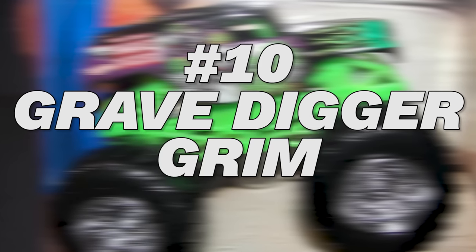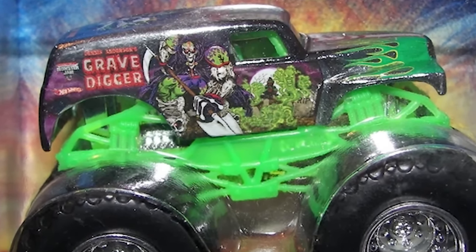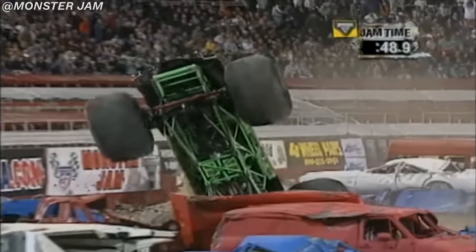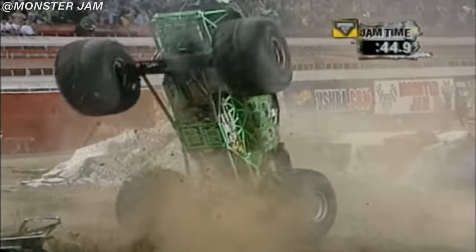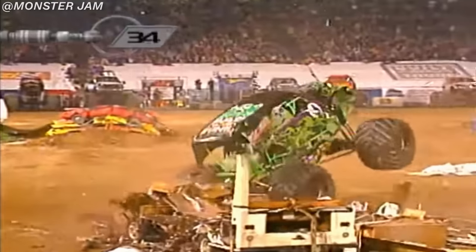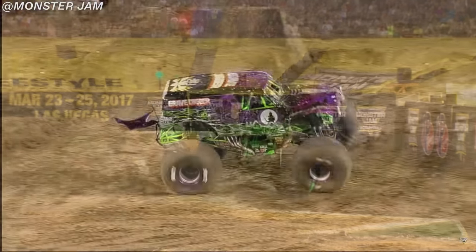Number 10: Gravedigger Grimm. You might be surprised at our number 10 pick, but trust me, the rest of the concepts on this list are gonna blow your mind. Gravedigger has had a myriad of iconic designs over the years, from the legendary anniversary schemes like the 25th and 30th anniversary, to some fan-favorite designs like Green Ghost, Anderson's Chrome design from 2016, and many more.